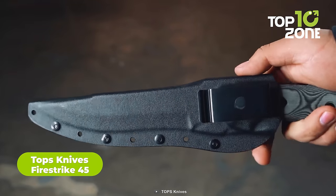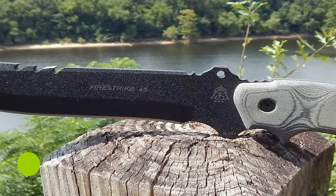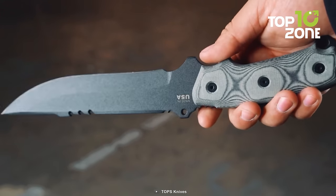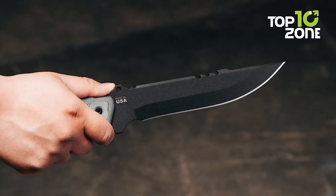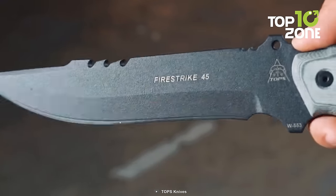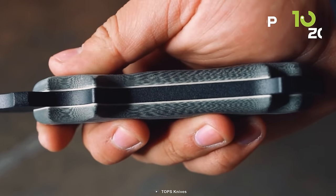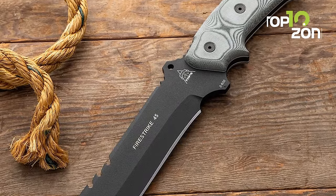The Topps Knife Fire Strike 45 is a formidable tactical military knife with a fixed blade design. Crafted by the skilled Topps team, this knife embodies precision and durability. Its overall length stands at an imposing 12.75 inches, with a blade length of 7 inches and a blade thickness of 0.25 inches. The blade is forged from robust 1095 steel, boasting a hardness rating of 56-58 HRC for enhanced performance and resilience. A sleek black traction coating graces the blade, adding protection and stealth. The handle is crafted from black linen micarta, ensuring a secure and comfortable grip. Weighing in at 20 ounces including its sheath, this knife strikes a balance between substantial heft and maneuverability.